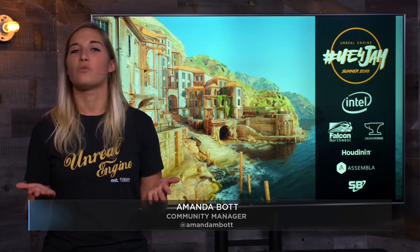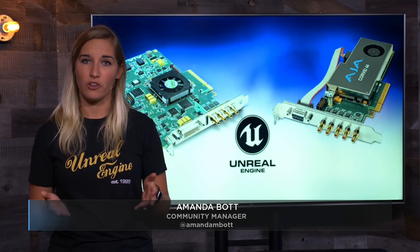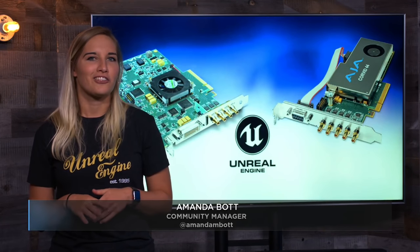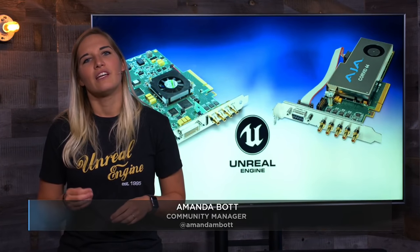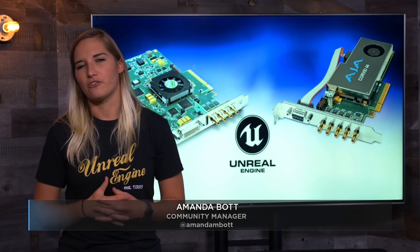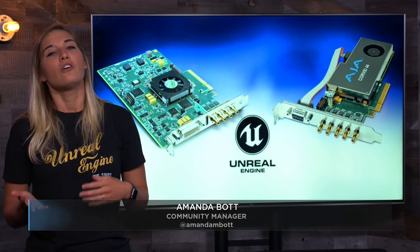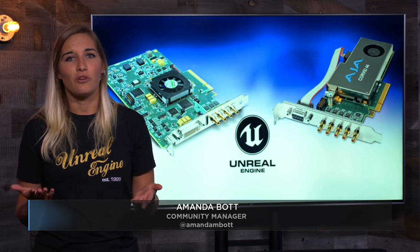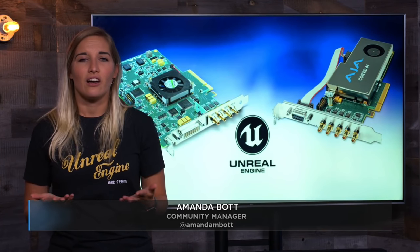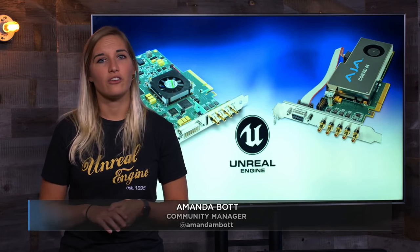Unreal Engine has seen a wave of adoption in live broadcast and virtual production workflows over the past year, and we're excited to offer support for HD SDI input and output for the first time in the Unreal Engine 4.20 release. Whether working in live broadcast, virtual production, or even eSports, you now have support for HD SDI video and audio input/output with Aja Video Systems' Corvid 44 and Kona 4 cards.